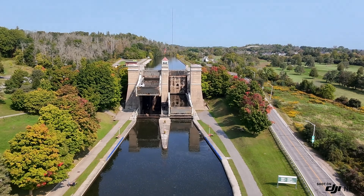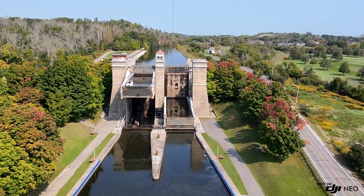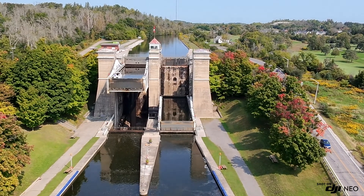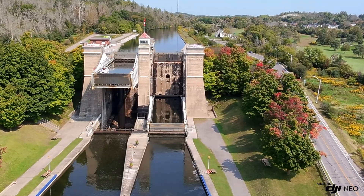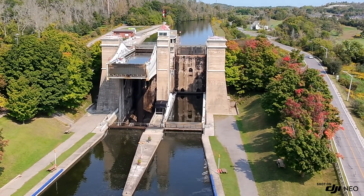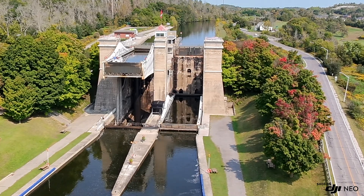To sum it all up, at Lift Lock 21, boats are raised and lowered using the simple principle of hydraulics, powered by gravity and balanced with precision — two caissons, two pistons, and a little extra water working together in perfect harmony. The Peterborough Lift Lock is 140 feet (43 meters) long, referring to the length of each of the two caissons. The lock can accommodate vessels up to that length, making it one of the largest hydraulic lift locks of its kind.